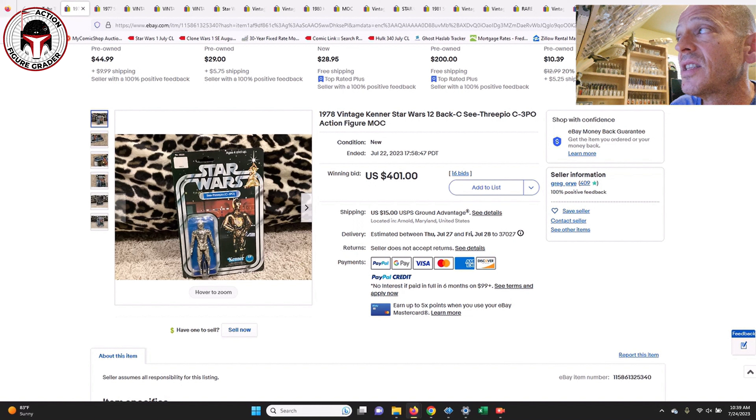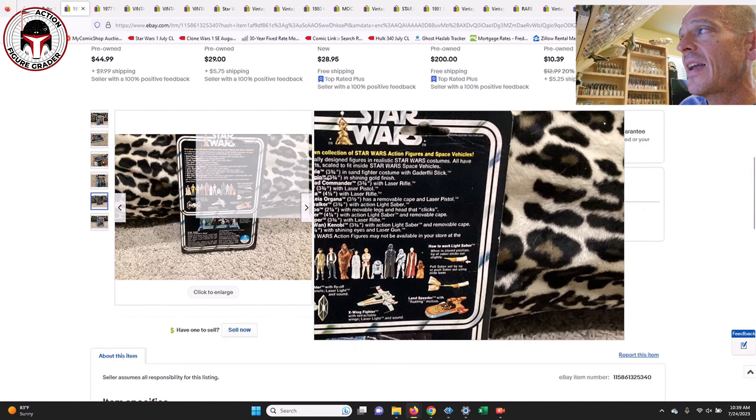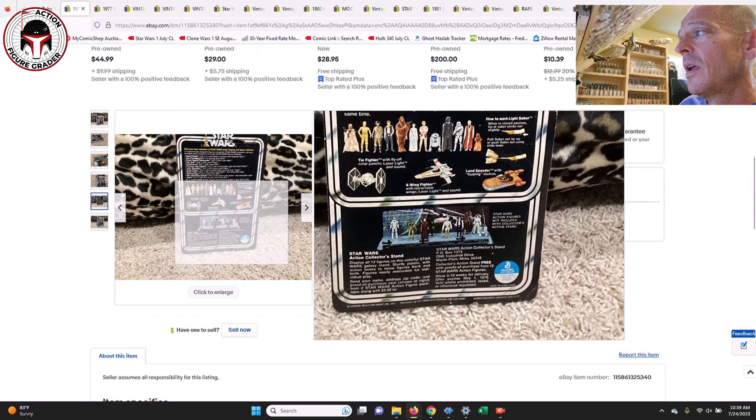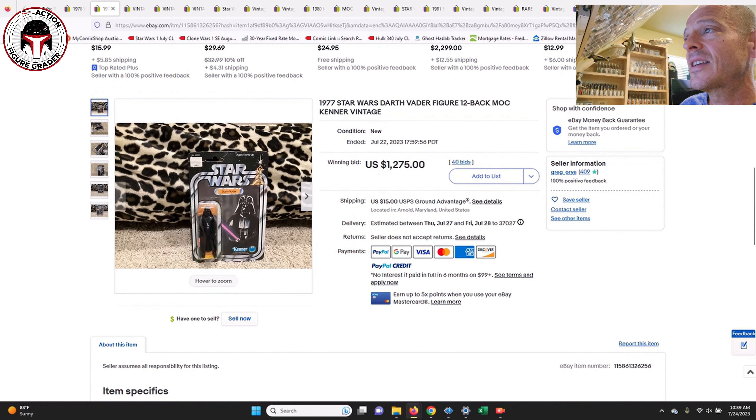The first one is this 12-back C-3PO, and this one sold for $401 — a pretty great price overall. There was some wear to the hang tab on the back of the card on the right-hand side, but for the rest of the card and the blister everything looked pretty good. I would say this is probably easily a 75-grade at a minimum, and at $401 you can't beat that price.